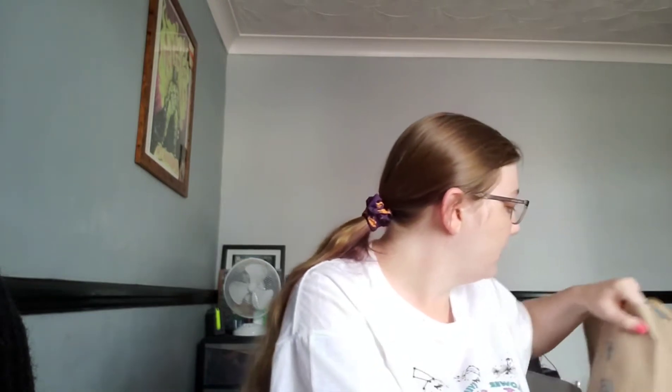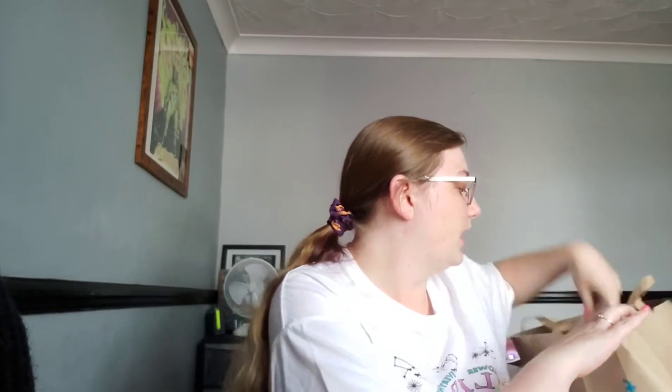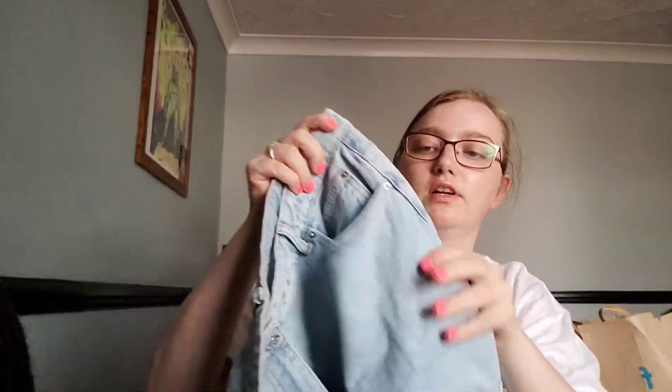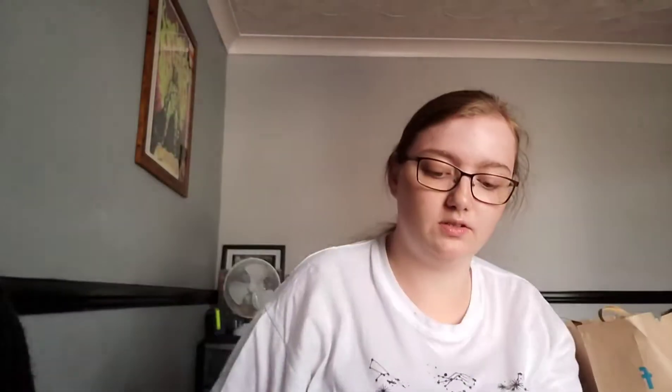The second bag of Primark things — I'll just pull things out. So I picked up a pair of mum shorts. They fit really nicely — I've actually tried them on at home since you can't try things on in stores at the moment, but you can always return. These were ten pounds, a really nice shade, and really good quality denim. I just really like them.